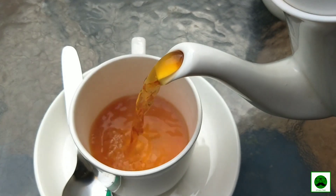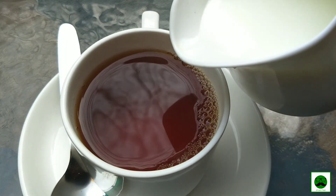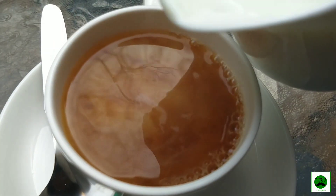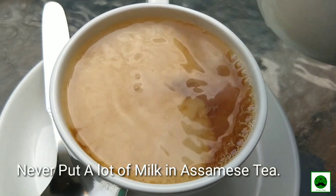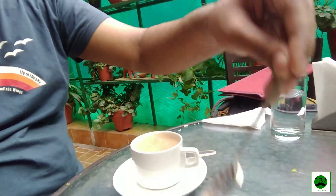Is this the tea? Assamese tea — just a bit of milk and two sugar cubes. That's it.